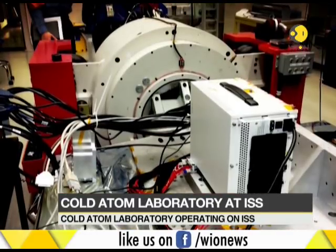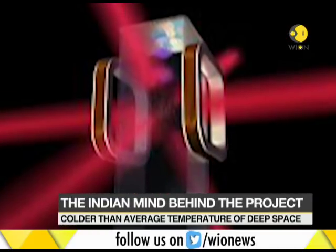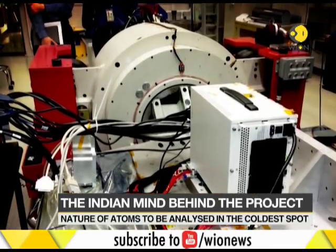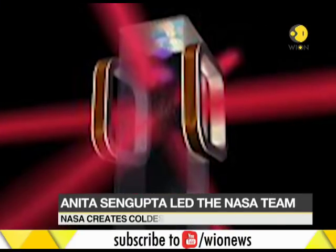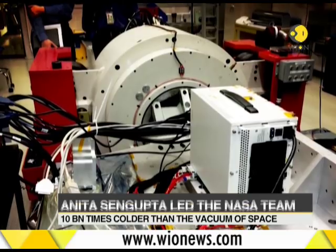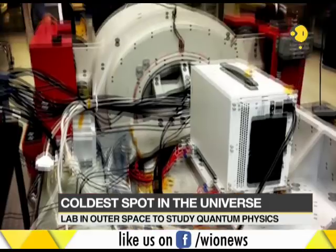NASA says the Cold Atom Laboratory at the International Space Station produces clouds of atoms that are chilled to about 1.1 billionth of a degree above absolute zero. This happens to be much colder than the average temperature of deep space. At such temperatures, atoms have almost no motion, thus allowing scientists to study fundamental behavior and quantum characteristics of the atom. This is impossible to achieve at a temperature even slightly higher.